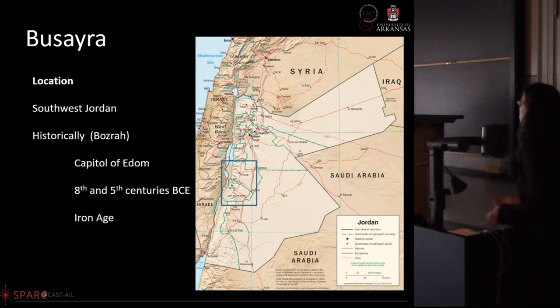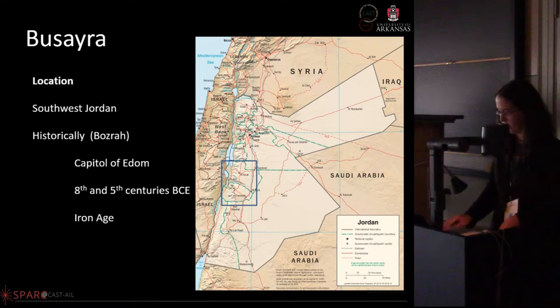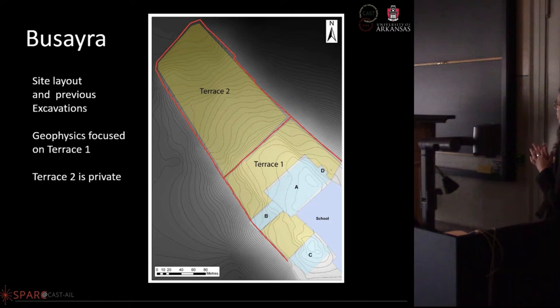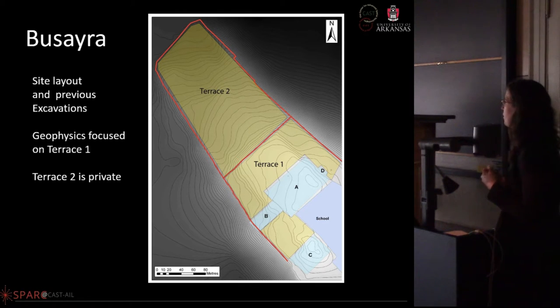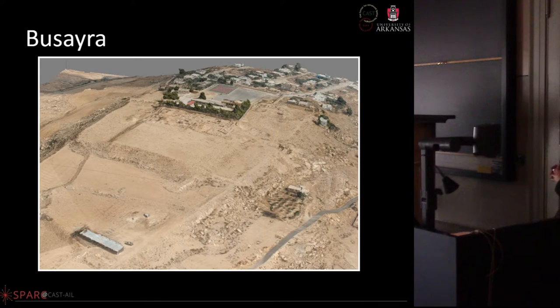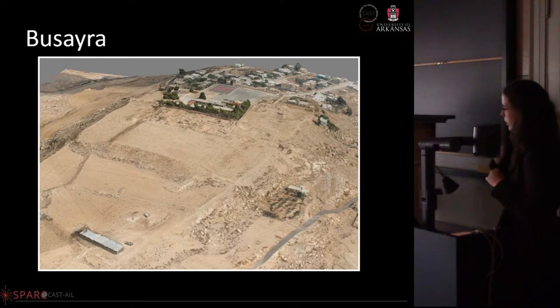The site is located in southwest Jordan — an Iron Age site. We were working primarily on Terrace One; Terrace Two is all private land. The areas shown in blue are already excavated, so there is some exposed architecture. The site is quite terraced on either side of the main terrace, as you can see on the DEM draped over imagery.